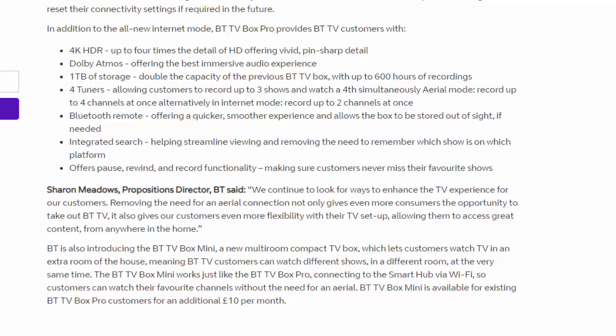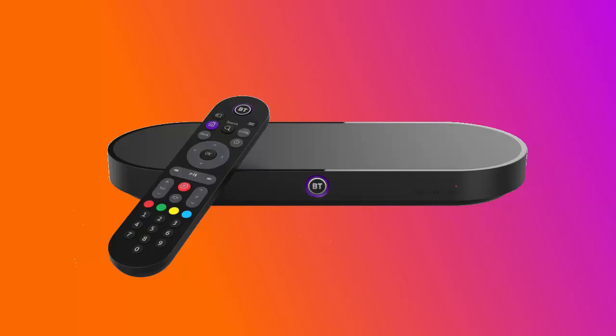BT TV Box Mini is available for existing BT TV Box Pro customers for an additional £10 per month. Not only does it give you the opportunity to have Freeview TV without an aerial, it also allows you to watch BT TV channels that you can pay to subscribe to. There'll obviously be the opportunity to use catch-up TV, and hopefully options for other VOD providers to get involved. Other manufacturers and internet service providers may well adopt this method sooner or later.